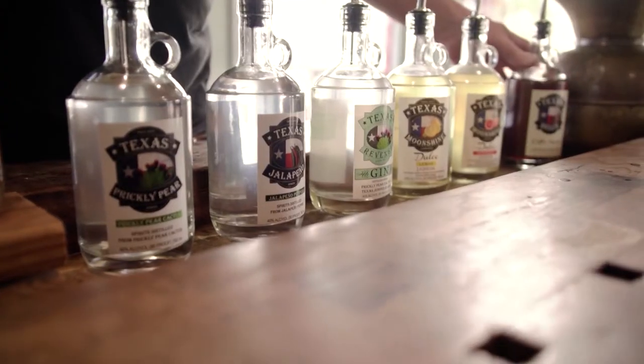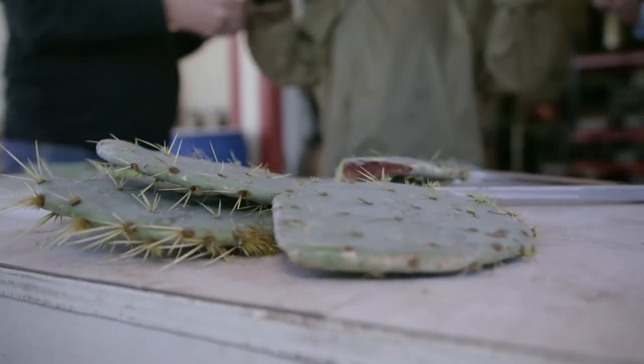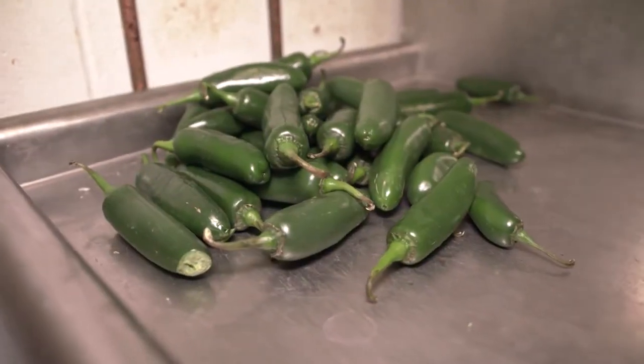We've been open three and a half years, and the industry is exploding. We have some really unique attributes, and I think our distillery really showcases some of the uniqueness. What we do is very different than what anyone else is doing. Our main product that we make most of our alcohol from is a prickly pear cactus pad — there can't be anything more Texas than that. Our only other base ingredient is a jalapeño pepper.